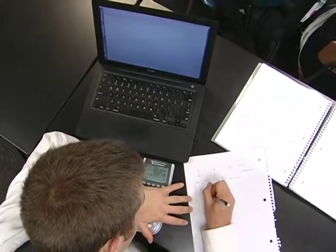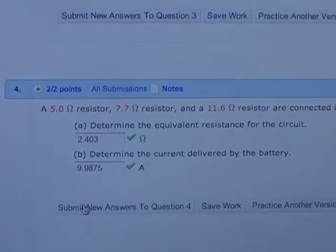Since our school started using WebAssign, our AP Physics and Chemistry test scores have increased 25% and the enrollment in both classes has increased as well.